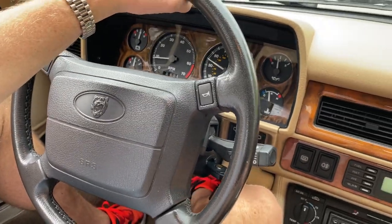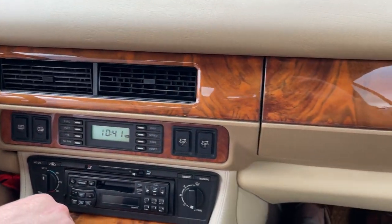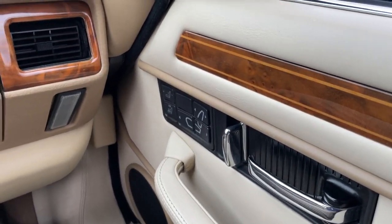Nice view of the gauges — everything works. Radio works, air blows cold. Our seats work. Everything is really nice on this car.